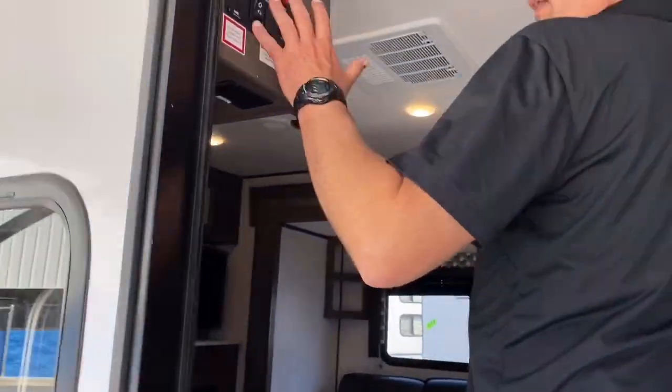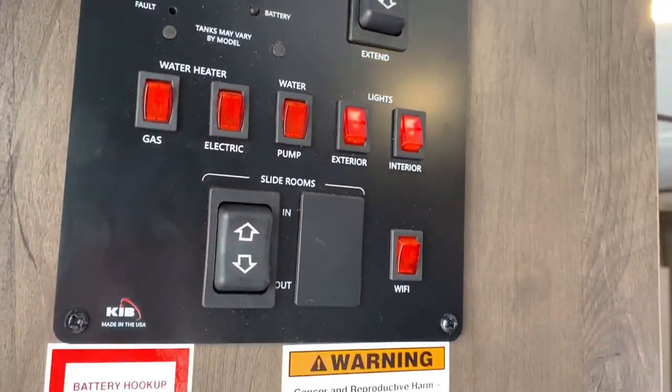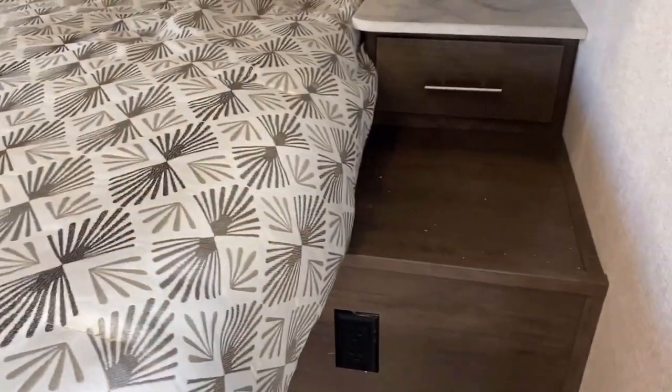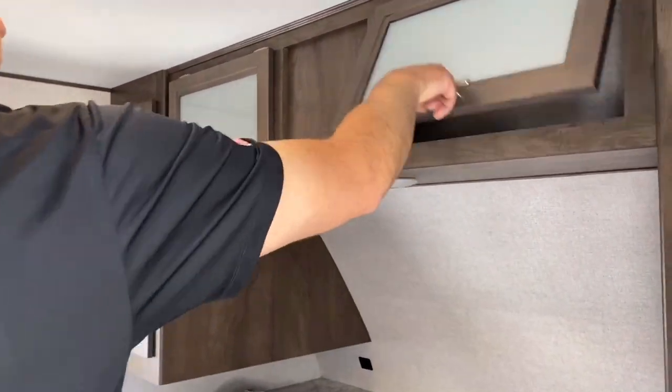Right to your left at the top of the stairs you'll notice your control panel for your awning, your slide, and all your lights. Over to the right you'll have a queen size bed with opposing closets — you can hang things up and there's storage up top.